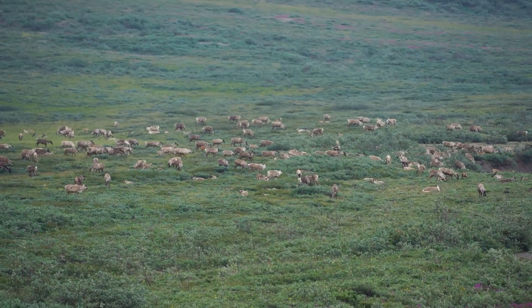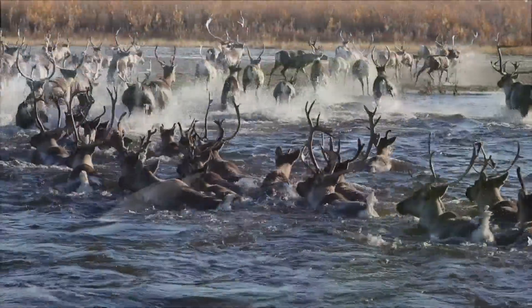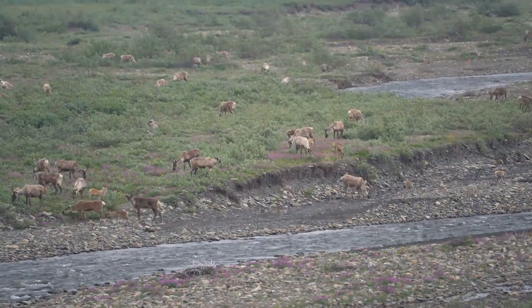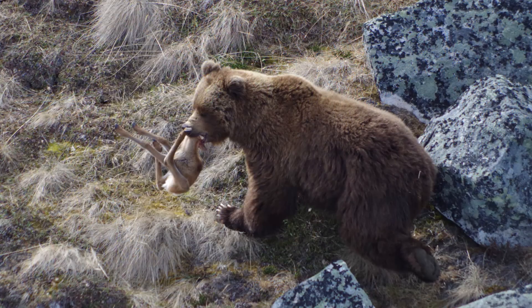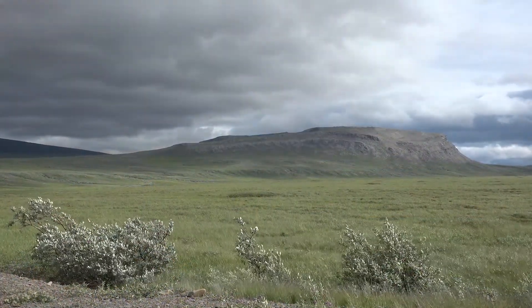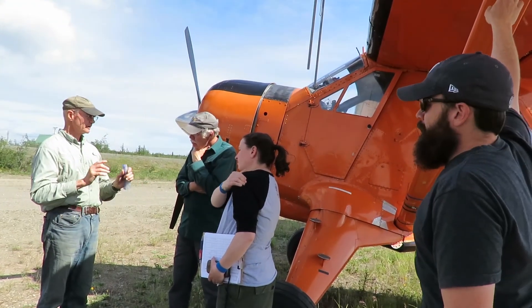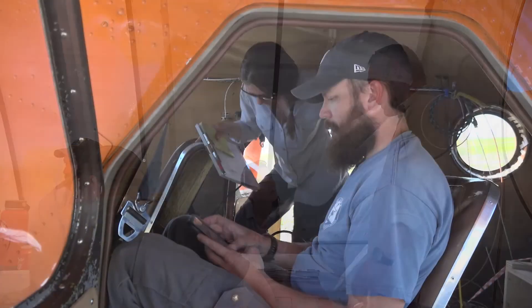Large herds of caribou migrating across vast landscapes are one of Alaska's greatest natural resources. These caribou are a key part of the ecosystem, foraging on plants and providing food for scavengers, predators, and humans alike. If nature cooperates, one time each year a team of biologists with the Alaska Department of Fish and Game may get a chance to count these animals, furthering their efforts to conserve these herds.